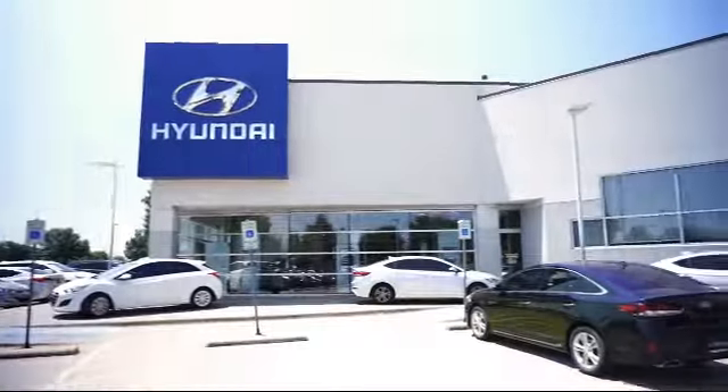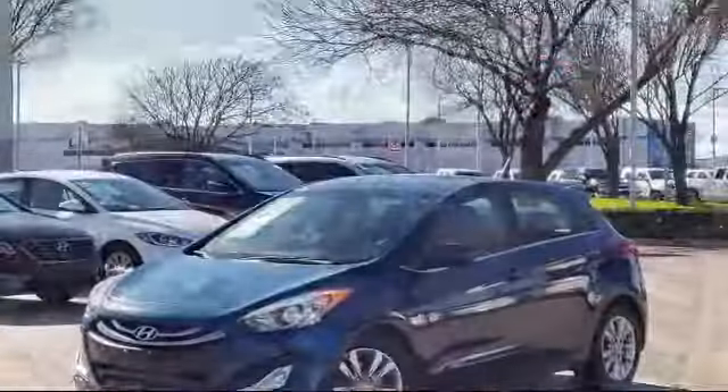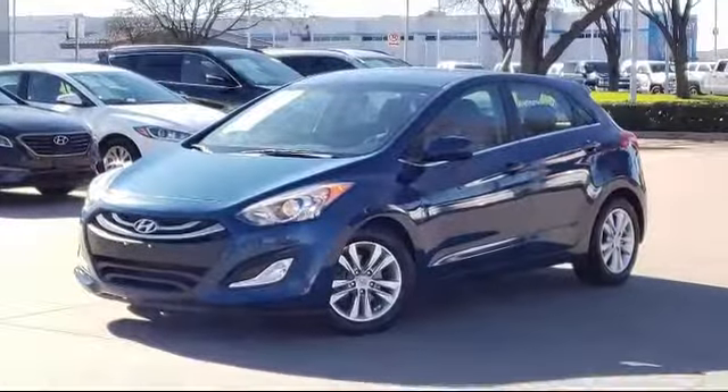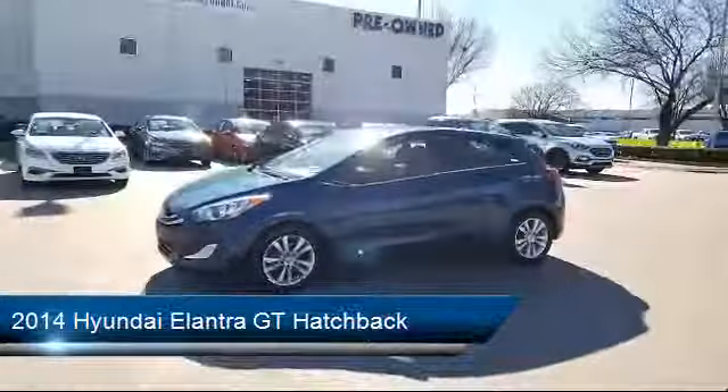Welcome to Vandergriff Hyundai, and here's a look at another one of our great vehicles from our inventory. It comes equipped with Tire Pressure Monitoring System, Alloy Wheels, Rear Spoiler, and Keyless Entry.